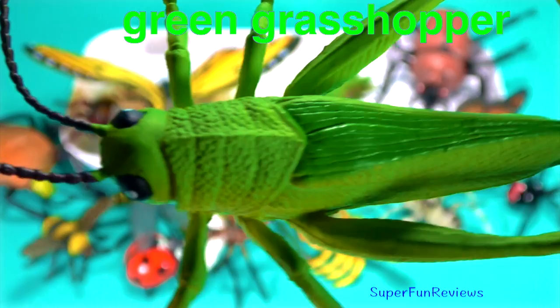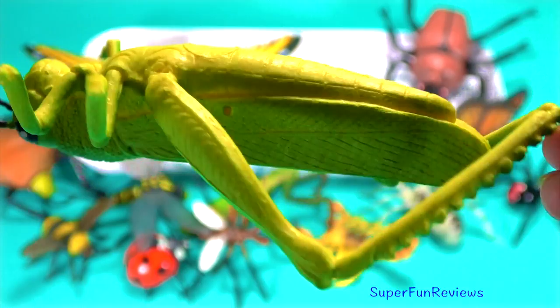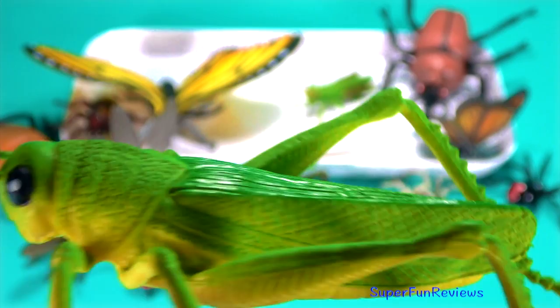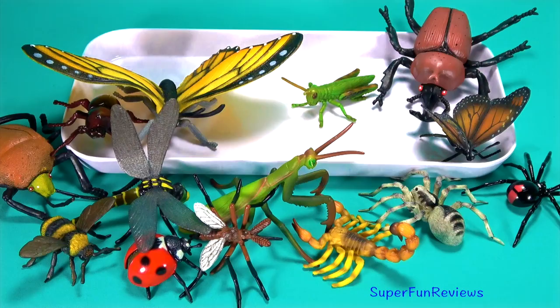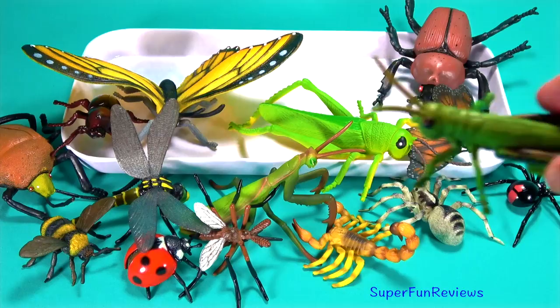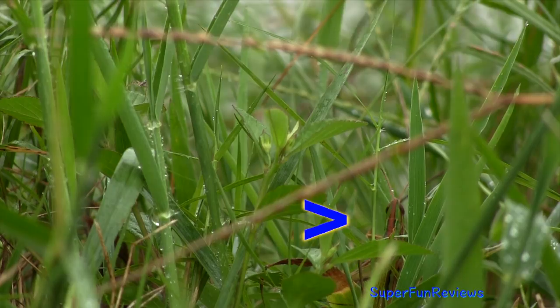A green grasshopper. There are more than 11,000 species of grasshopper found worldwide in all types of habitats. They are a symbol for luck in Japan. Their size can vary from half an inch to five inches. As you can see here, their body provides camouflage — so depending on where they live, their colour can be green, brown, grey or ochre. Watch carefully and you'll see it jump off.